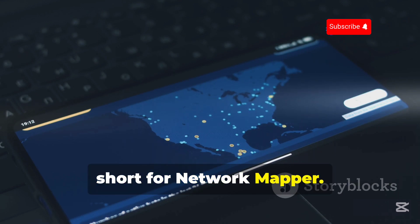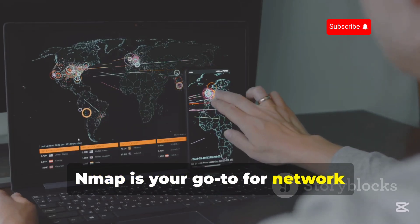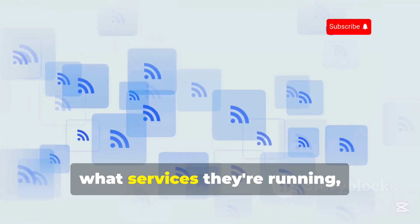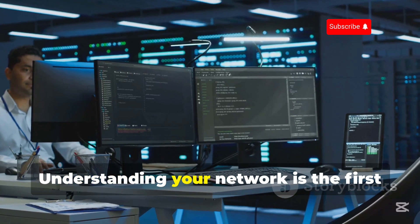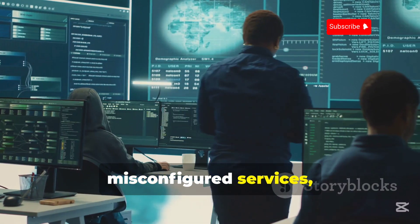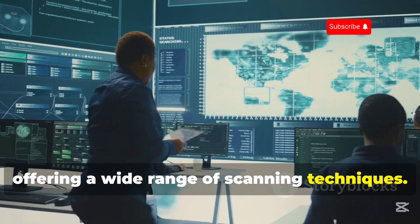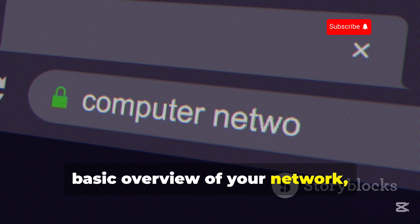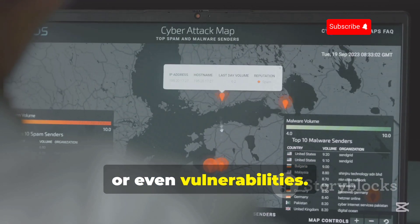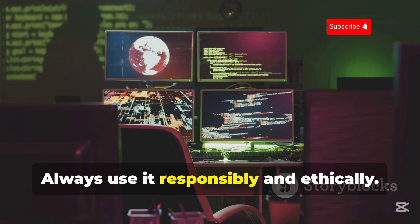Let's talk NMAP, short for Network Mapper. This tool is a legend in the cybersecurity world, and for good reason. NMAP is your go-to for network exploration and security auditing — it's like having x-ray vision for your network, allowing you to see what devices are connected, what services they're running, and even what operating systems they're using. With NMAP, you can identify potential vulnerabilities, misconfigured services, and even unauthorized devices on your network. NMAP is incredibly versatile, offering a wide range of scanning techniques — from a quick scan to get a basic overview, to advanced options to pinpoint specific services, operating systems, or vulnerabilities. NMAP is available on multiple platforms, including Android. Always use it responsibly and ethically.